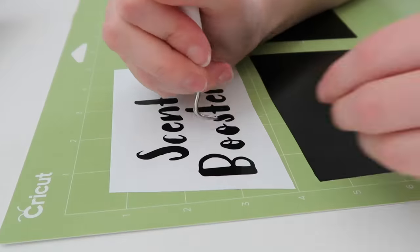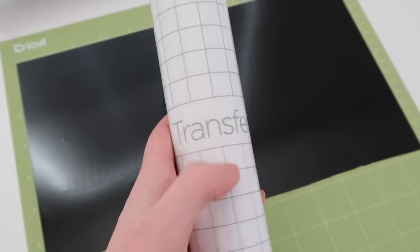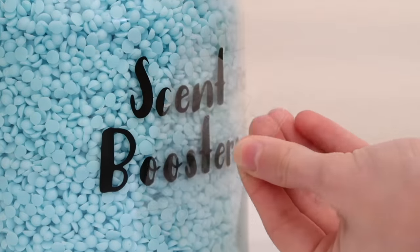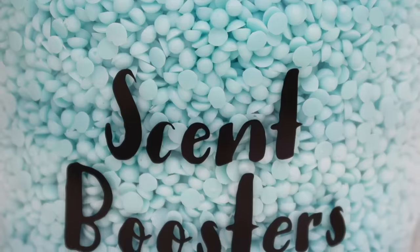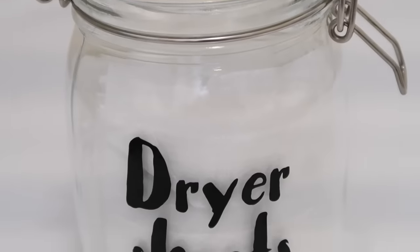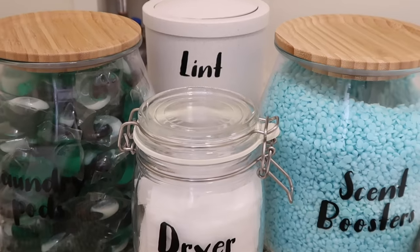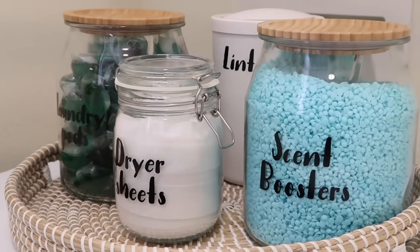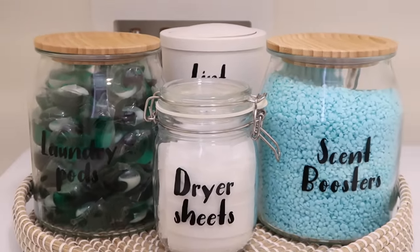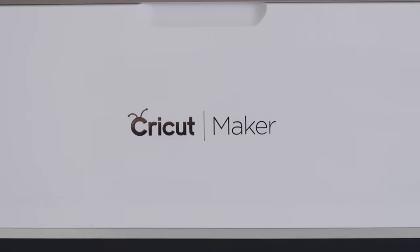The machine cuts out the labels absolutely perfectly. You just weed out the space you don't want and you're left with just the font, then apply it using Cricut transfer tape — that keeps your font straight and the letters exactly where you want them. This totally elevates the organization, makes it look custom. I'm also excited about creating custom gifts with my Cricut Maker since I'm always on Etsy looking for custom gifts — now I can make them myself. The Cricut Maker is definitely a must if you're a DIYer or crafter.